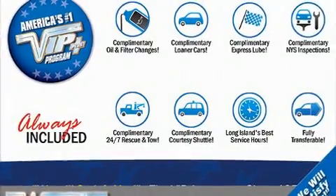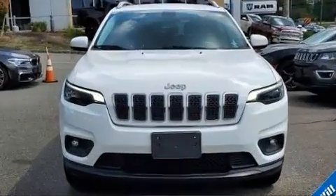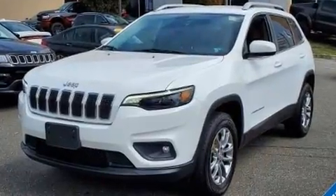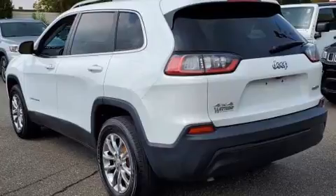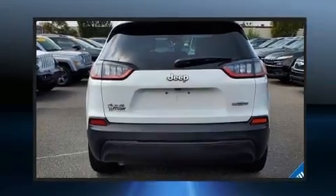Here's a great deal on a 2019 Jeep Cherokee with less than 30,000 miles on the odometer. This four-door sport utility vehicle prioritizes comfort, safety, and convenience. It features an automatic transmission, four-wheel drive, and a 2.4-liter four-cylinder engine.